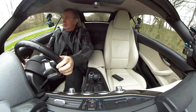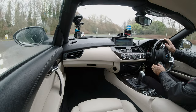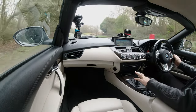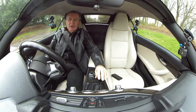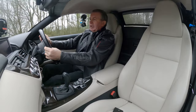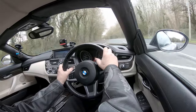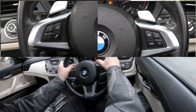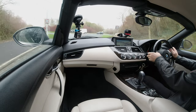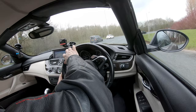Great sounding engine. You can flick across to change up or down — up is towards you, down is away — or just knock it back into Drive and then you've got the paddle shift as well. Really nice. The steering wheel is very, very tactile, great driving position. It's a height and reach adjustable multifunction steering wheel. We've also got the all-important heated seats.